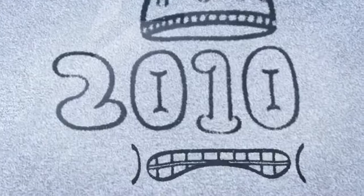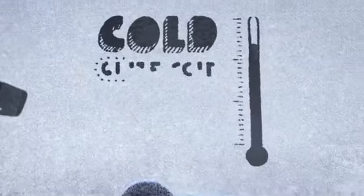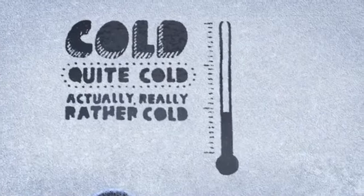Last year, Britain was caught off guard by early snowfall in November, followed by the coldest December since records began. Who knows what this winter will bring or when, so here are our top tips for driving when the temperatures drop.